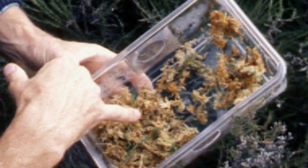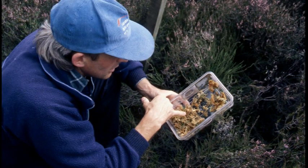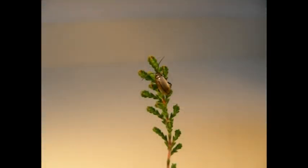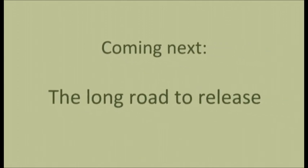The field trials and most of the testing was done in the UK. We also did some in-lab tests here in New Zealand in our quarantine facility at Lincoln. As it turns out, heather beetles would rather starve than eat our native plants. It looked to be the perfect biocontrol agent. We'd found our heather killer, but now we needed to get permission to release it in New Zealand.